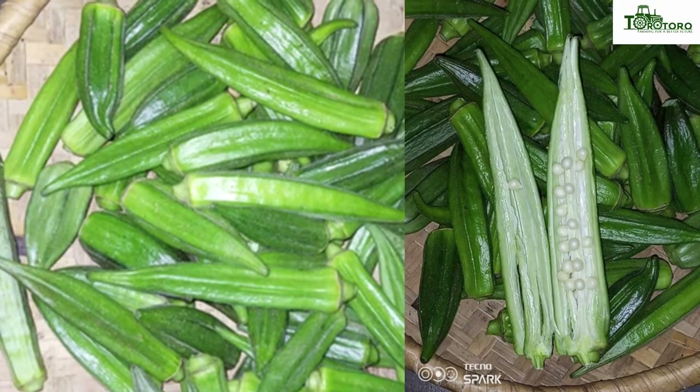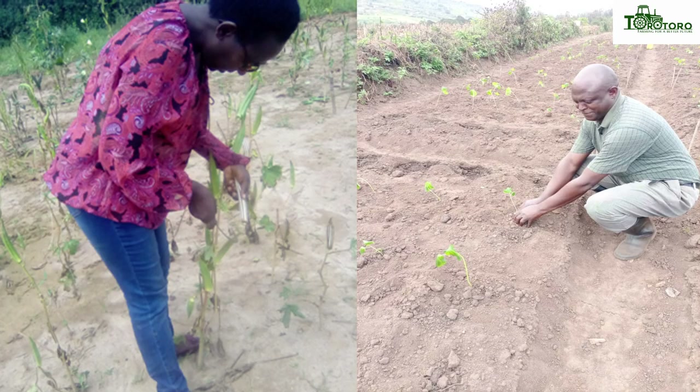We are going to discuss the cultivation of okra in Rwanda. Okra is a type of vegetable. It is like new, but not very new in Rwanda.